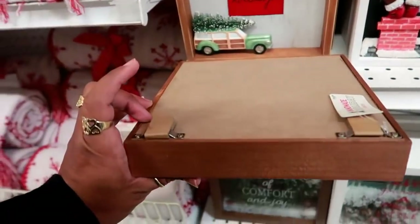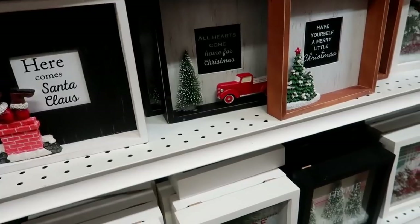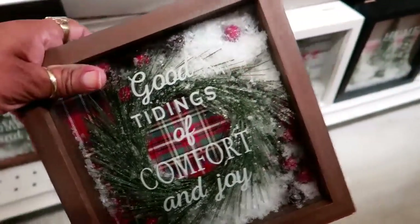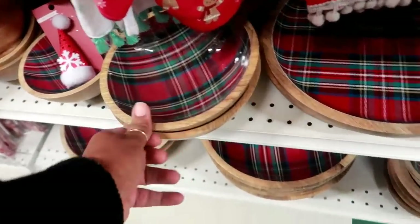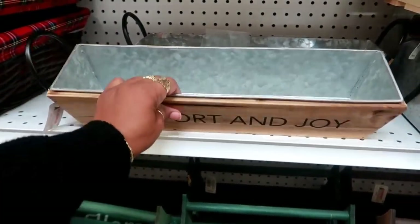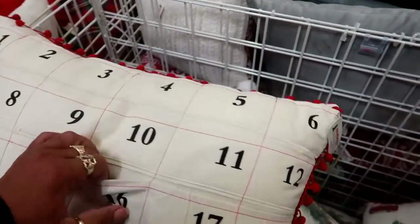Oh, these are cute. These are $19. And then you have these shadow boxes down here that have stuff in them — the little snow, that one has a tree. These are cute. Here's some pretty bowls — it's partially wood and the plaid. This is $50. They have the bowls to match in this. Lots of baskets. Comfort and joy. Here's some more of their pillows. They do have some red trucks down there. This little advent one with the pockets for $30.